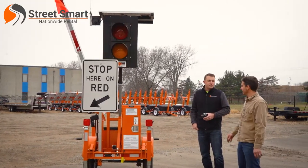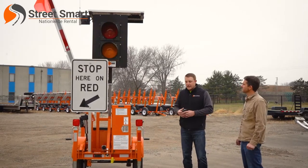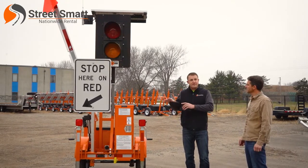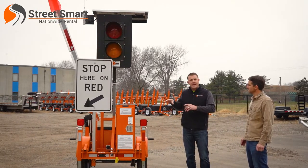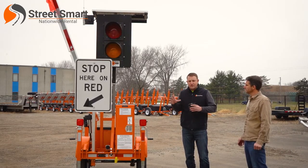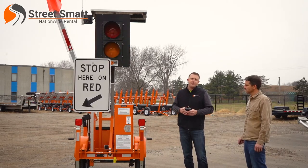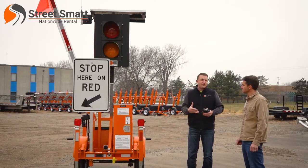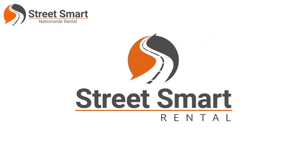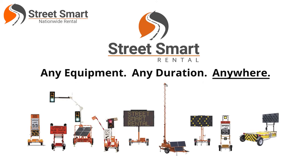Some other cool features StreetSmart is adding to these AFADs: we've added cameras so you can visually see both ends of the work zone and how traffic is flowing. You can connect these into the Waze system — we can add an add-on box to let the traveling public know where these work zones are and where lane closures and stopped or slow traffic might be, going back to the safety factor for the moving public. You can find us at streetsmartrental.com.